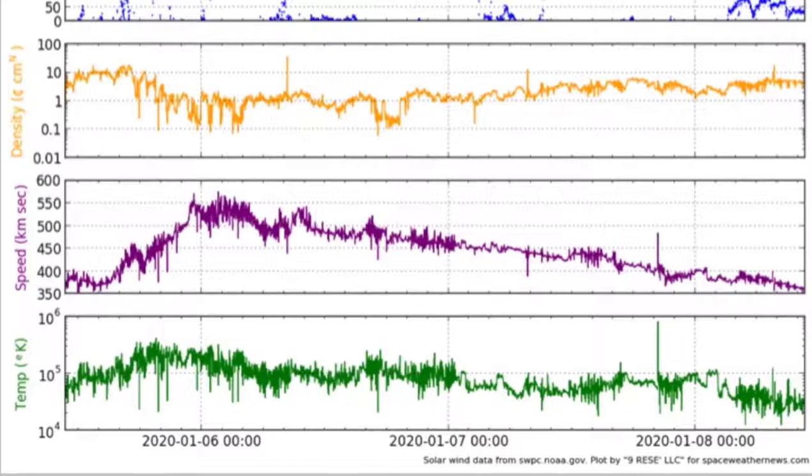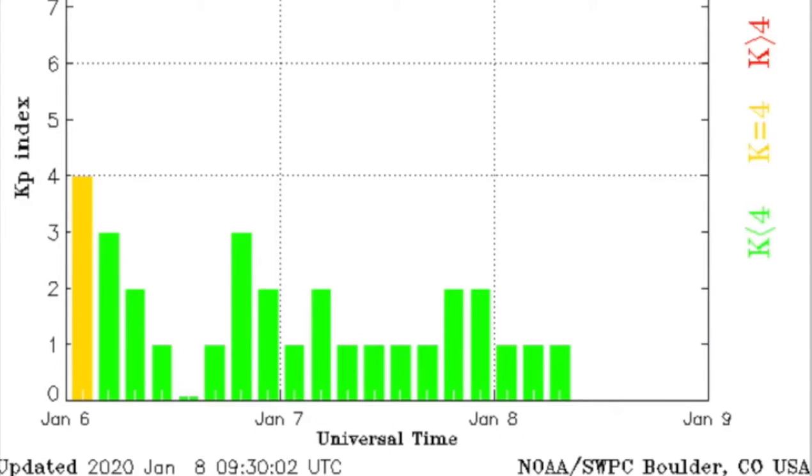Solar wind quickly — we can see the peak two days ago in purple plasma speed and the dropout since then. Geomagnetic conditions are calm and quiet with the tamer plasma stream.